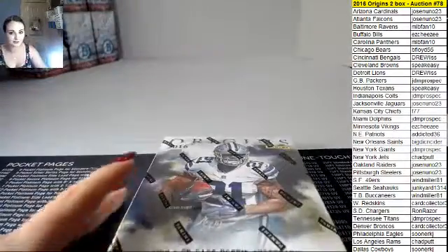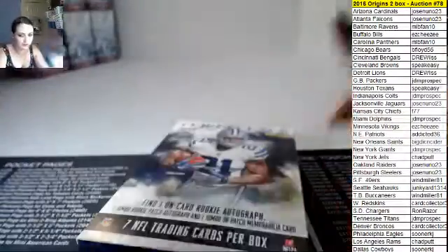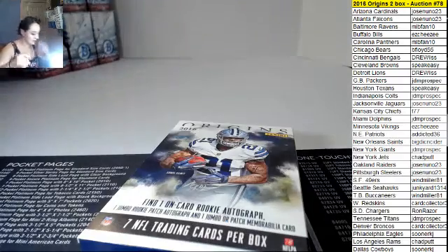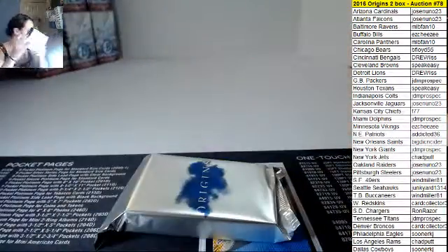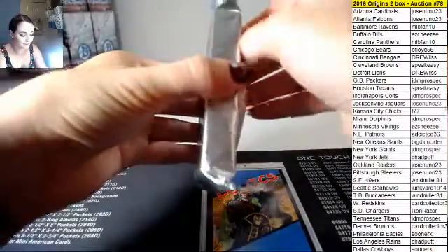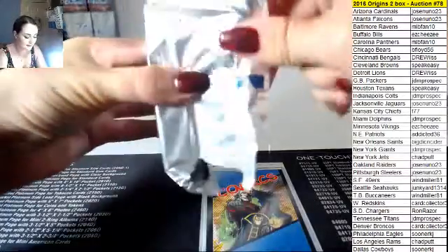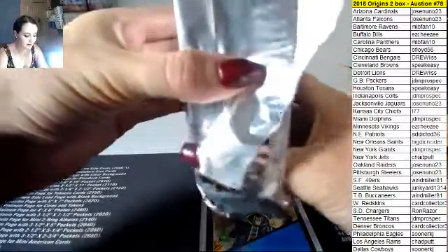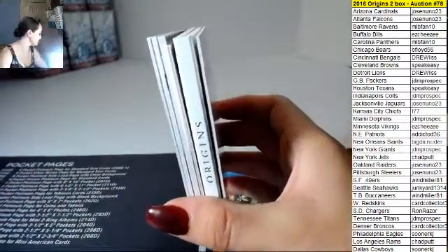Well let's see what we got in this one guys. Good luck guys, last box. Oh, does that feel heavy? Yeah, that feels a little thick, let's see. Nice Jose — ha ha, booklet time! It's a booklet!